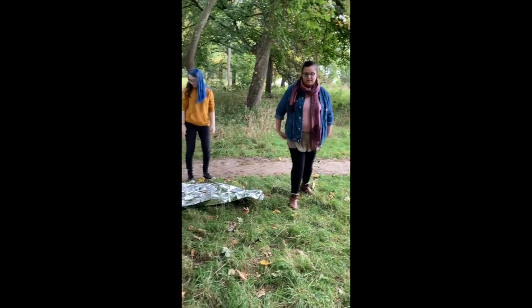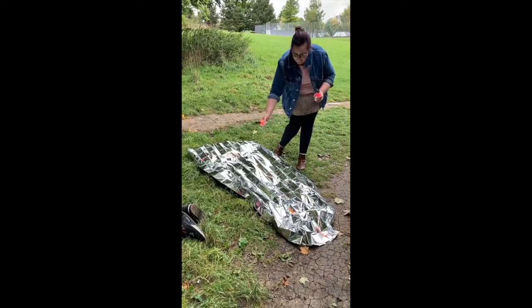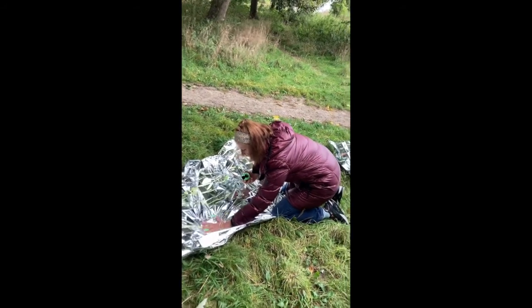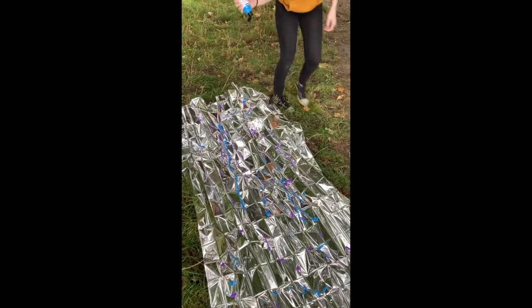Okay folks, here we are, preparing to paint in the park. Here we have Sam, and she's just doing colours that reflect the dye in her hair.